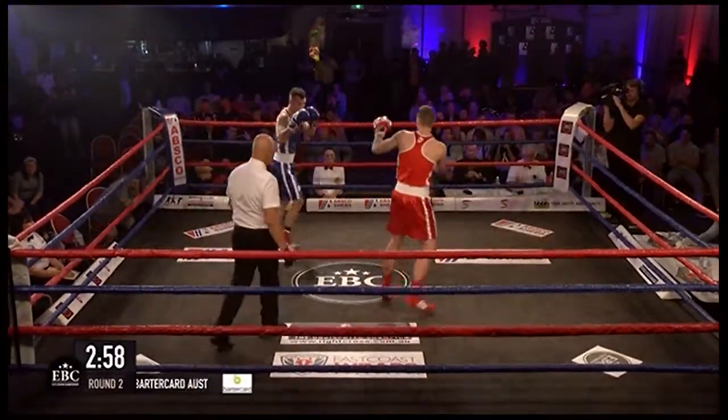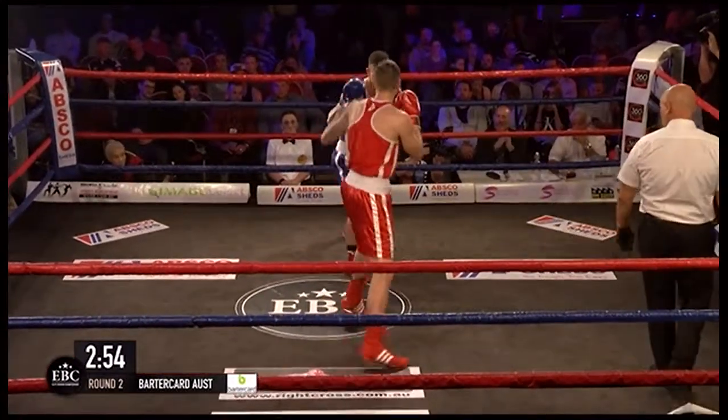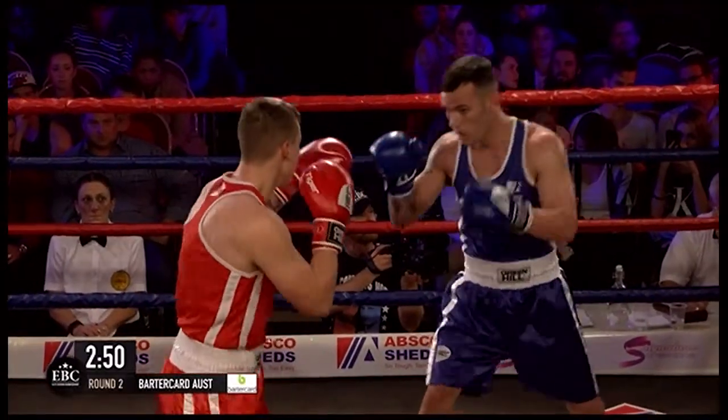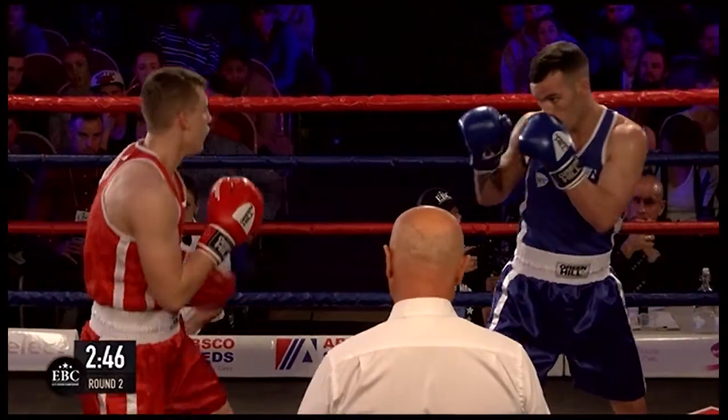Round two. Both men highly fancied in the Absco Sheds Elite Boxing Championship. Only one can book their place in the semi-final. Winner goes to the final four, loser has to fight a winner from the repechage.